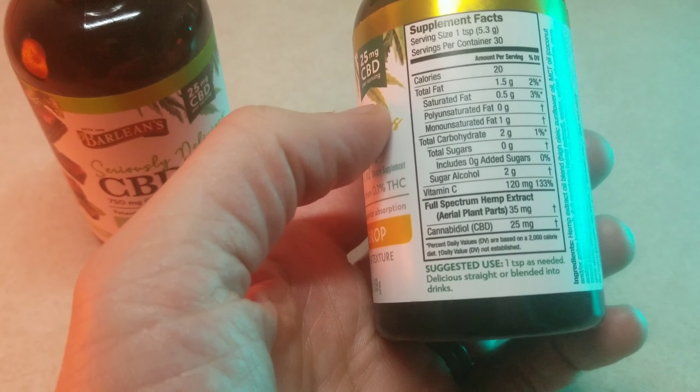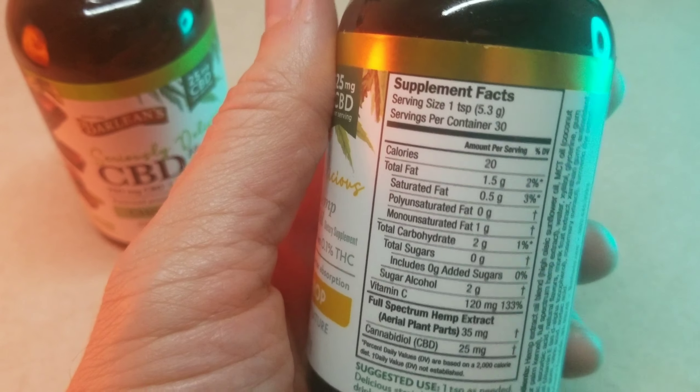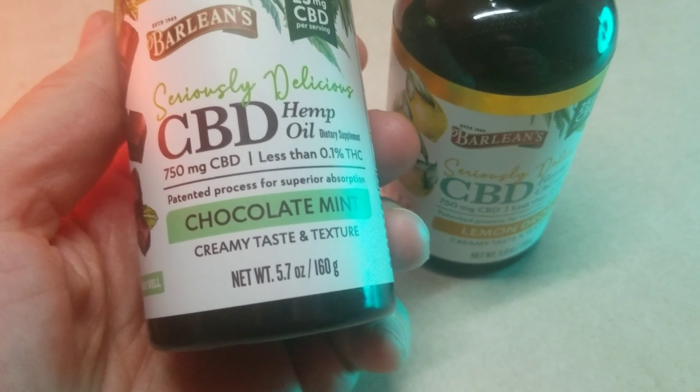I'm usually not a big chocolate mint fan, but I got a couple of people here who might be trying it out with me that are chocolate mint fans. So hopefully I'll really enjoy the lemon drop, and they will tell me this chocolate mint hopefully tastes good.